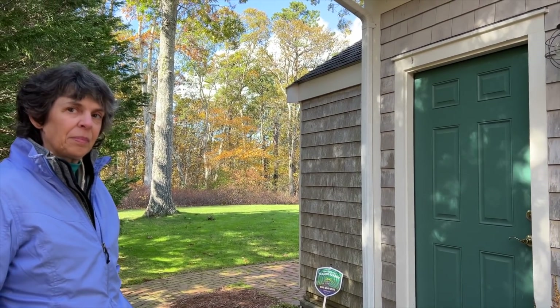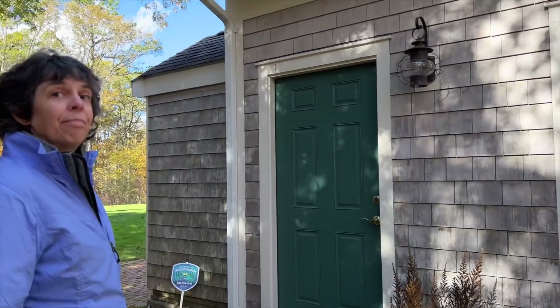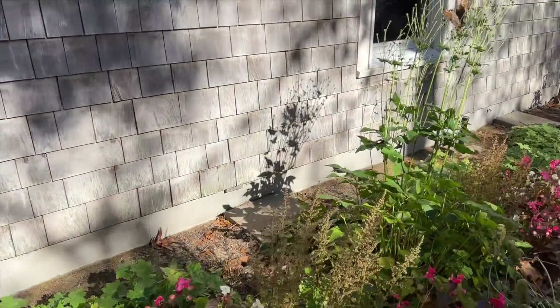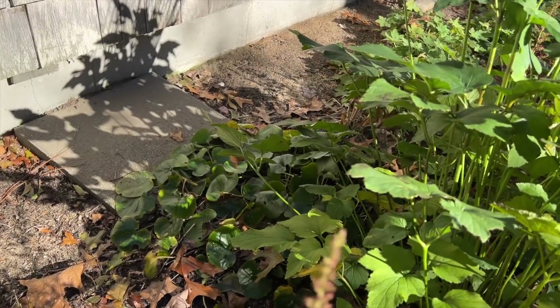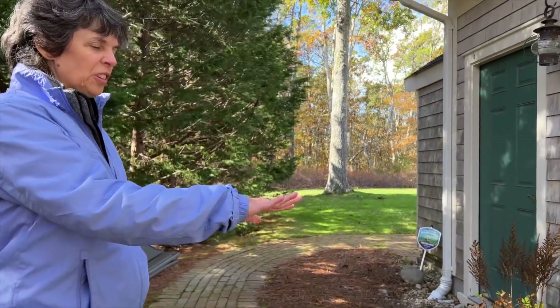Do heucheras also get eaten by rabbits? I gave up on heucheras — they just got mowed down. Do you suffer slugs or snails here? Yeah, a lot of both. One thing I don't see here is a hosta, and that's probably from the deer. So you're not suffering slug damage because you're not growing slug bait. I used to have a lot of wild ginger — there's a little patch here — and that gets heavily victimized by slugs. The geraniums are good though; slugs don't bother geranium at all.